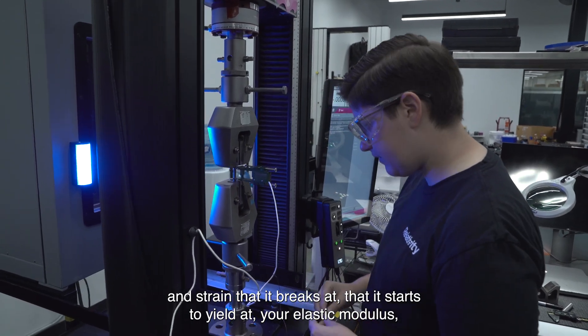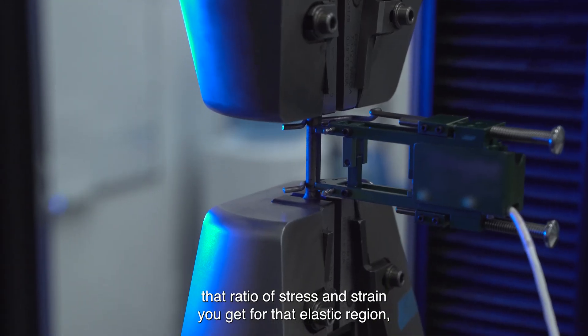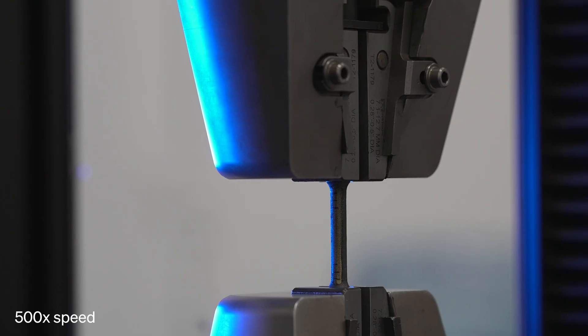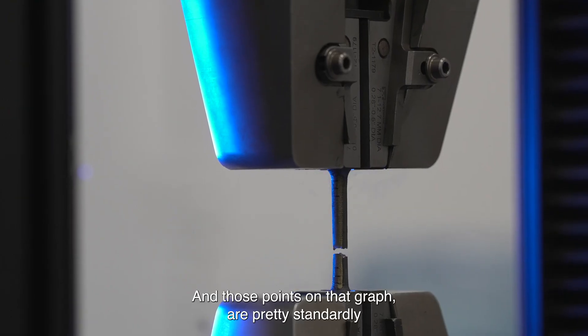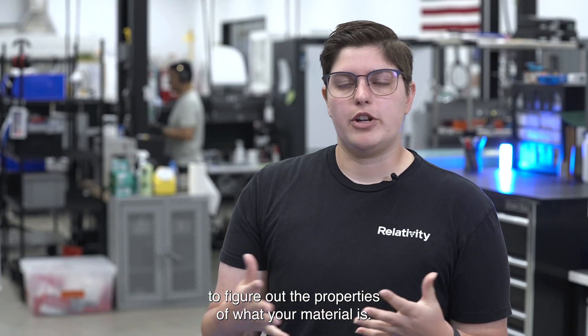the stress and strain that it starts to yield at, your elastic modulus — that ratio of stress and strain you get for that elastic region — as well as those final measurements of the elongation and reduction of area. Those points on that graph are pretty standardly what you're looking at when you're trying to figure out the properties of what your material is.